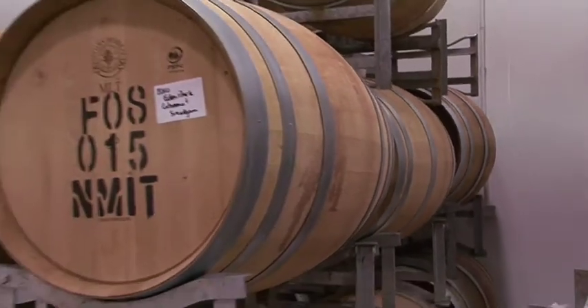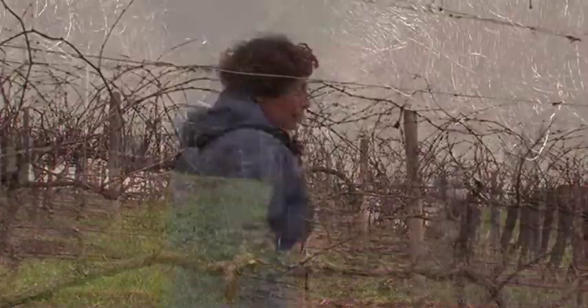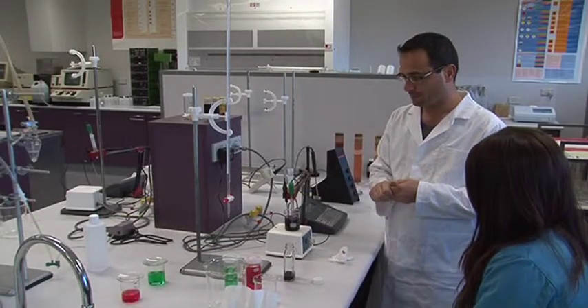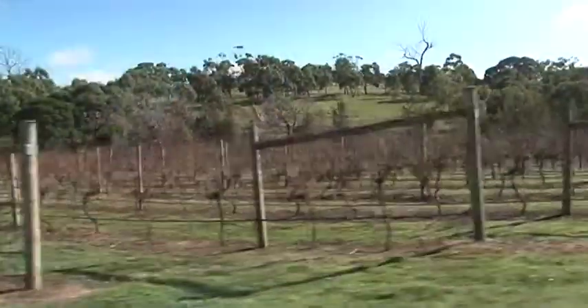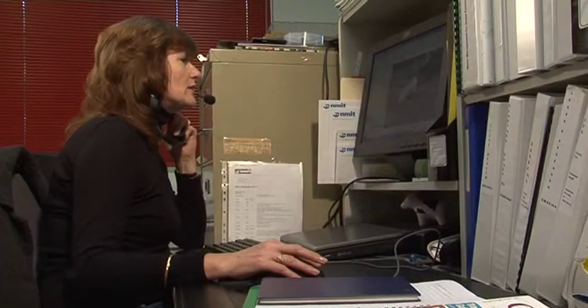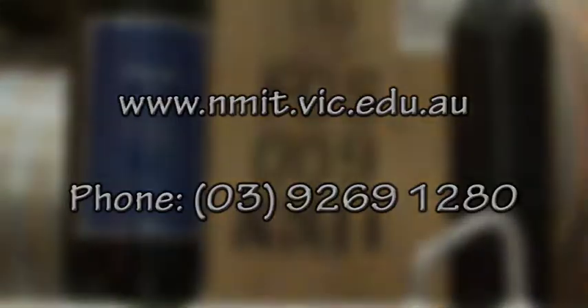NMIT's Diploma of Viticulture is an extensive course where the knowledge and skills learnt can be transferred to other horticultural enterprises. So if you're looking to take a leap in the right direction and explore the wonderful world of wine, then Viticulture at NMIT Epping is the course for you. For more information, visit our website at www.nmit.vic.edu.au or phone us on 9269 1280.